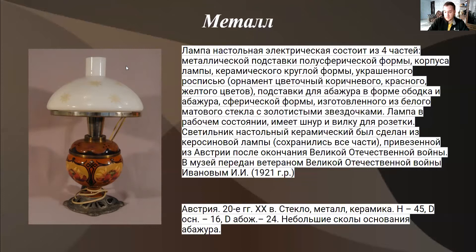Состав: стекло, металл и керамика. Высота 5 сантиметров, диаметр основания, диаметр абажура — всегда указываем два разных диаметра. Имеются большие сколы основания. Что может быть на металле? На металле может быть ржавчина, царапины, может быть патина, окисление и так далее.